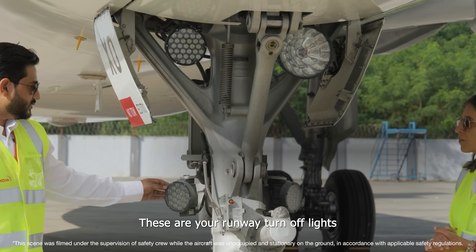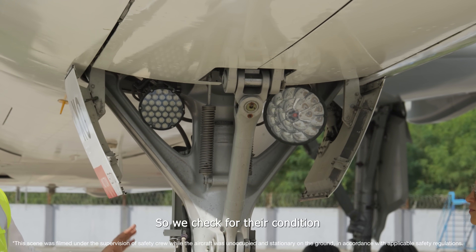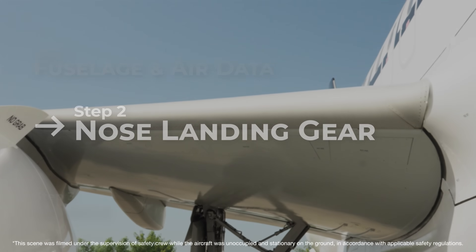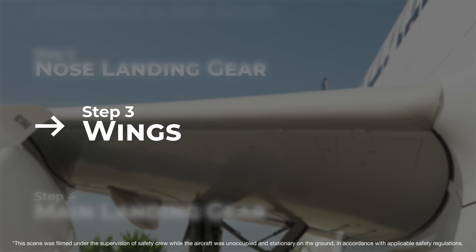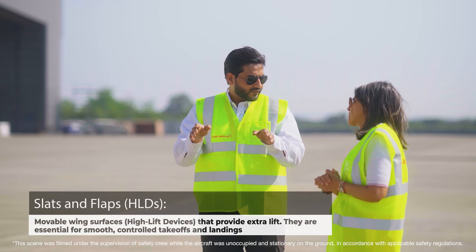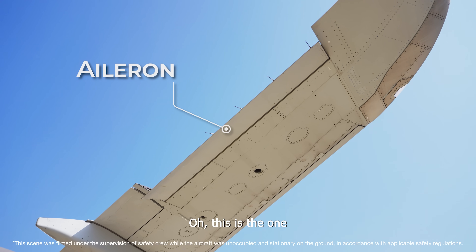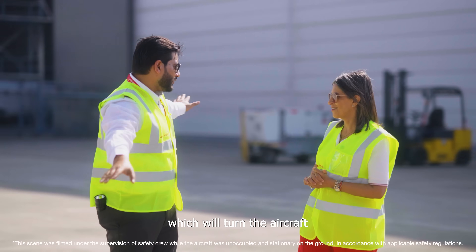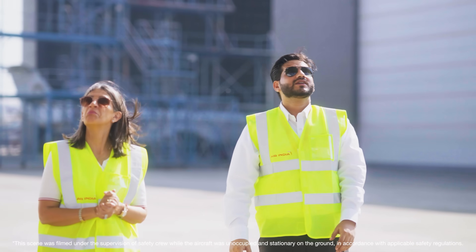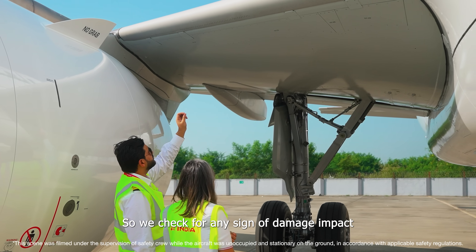Then we check the lights — the runway turn-off light, taxi light and take-off light — for any sign of lens crack or damage. This is the slat. Slats and flaps are both movable surfaces that give additional lift, especially during landing and take-off. That is your aileron, which turns the aircraft. These panels are the fuel tank entry access panels — all the fuel is actually stored in the wings. We check for any sign of damage or impact. At night we use a torch to check every detail.